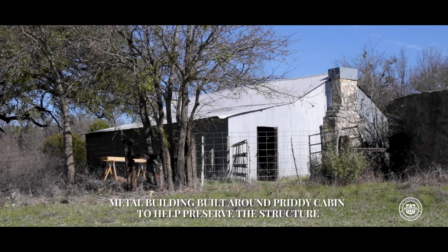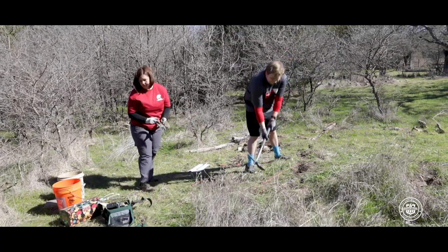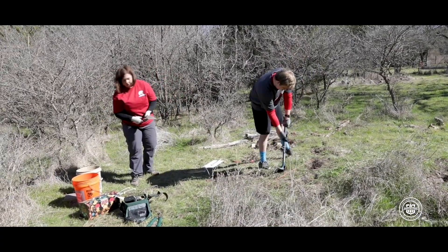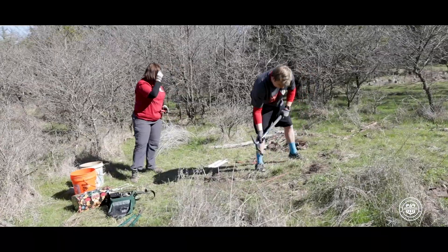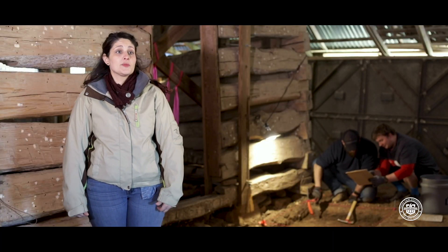Our primary goal for this dig is to establish how old the log cabin is. If we can find items that would help us date how old it is, those would be really good finds for us. We're also interested in finding artifacts that would indicate the kinds of activities that were being done here and potentially who was living here and specifically what they were doing.